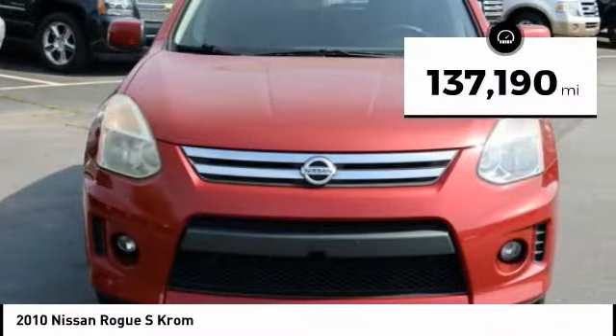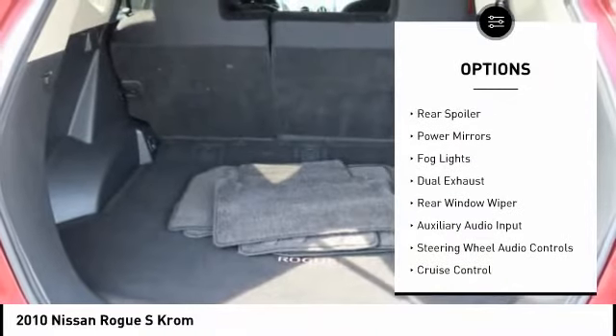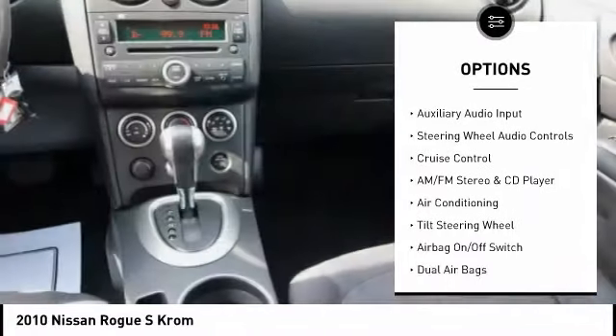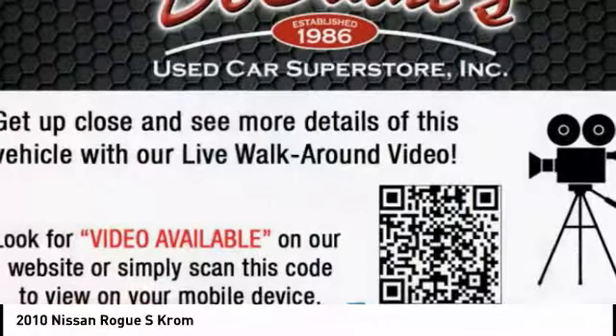This vehicle has less than 140,000 miles. Here are some of this vehicle's great options: all wheel drive, alloy wheels, rear spoiler, power mirrors, fog lights, dual exhaust, rear window wiper, auxiliary audio input, steering wheel audio controls, and cruise control.